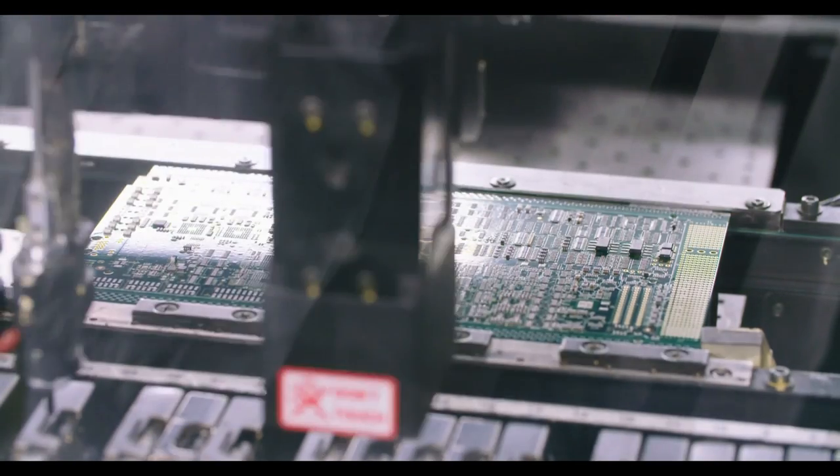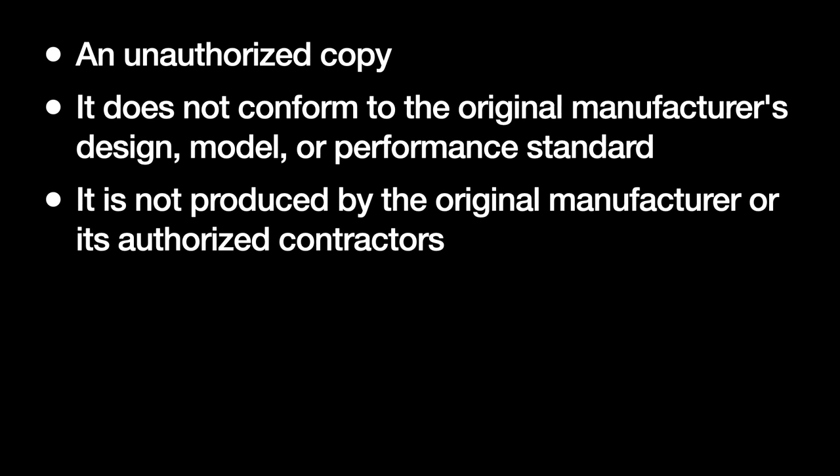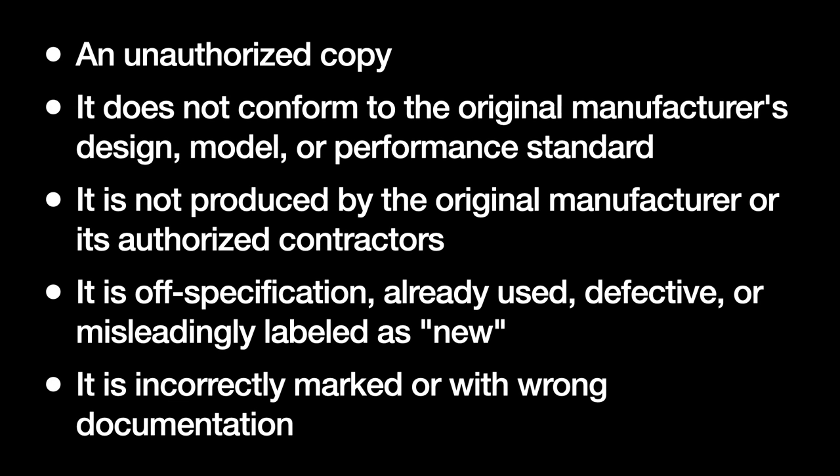A counterfeit semiconductor is counterfeit because: one, it is an unauthorized copy; two, it does not conform to the original manufacturer's design, model, or performance standard; three, it is not produced by the original manufacturer or its authorized contractors; four, it is off specification, already used, defective, or misleadingly labeled as new; and five, it is incorrectly marked or accompanied by wrong documentation.